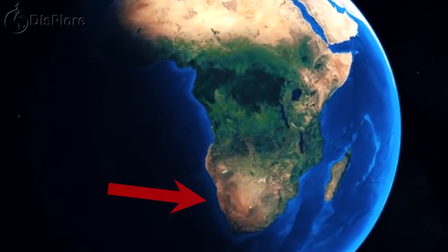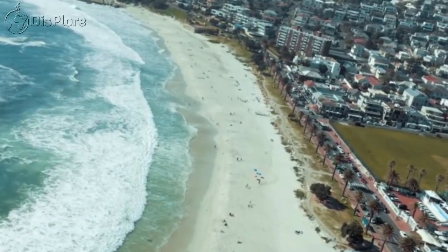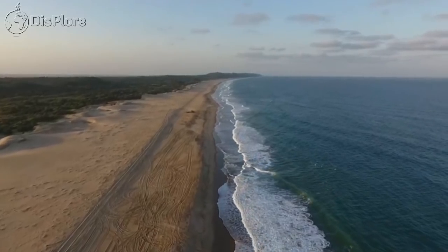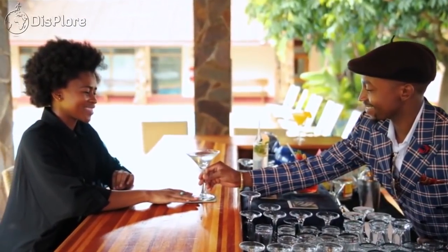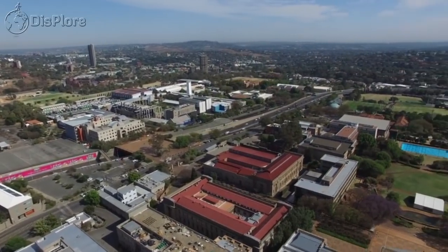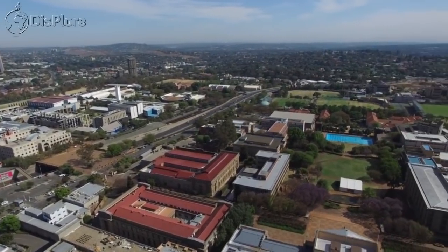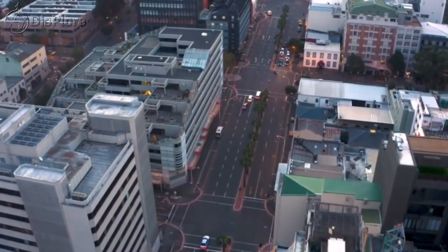South Africa, the southernmost country on the continent of Africa, is known for its differing topography, natural beauty, and cultural diversity. Having a population of about 60 million, it is classified as one of the most developed countries in Africa, with a fast-growing economy and home to one of the best infrastructures on the continent.